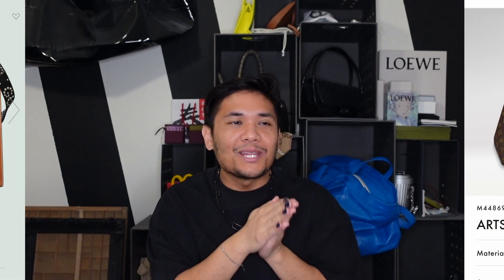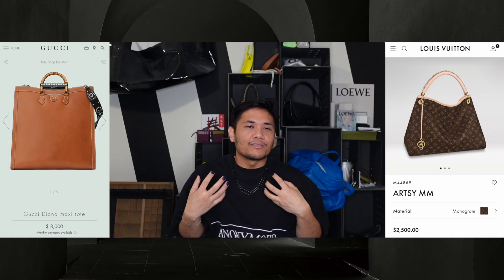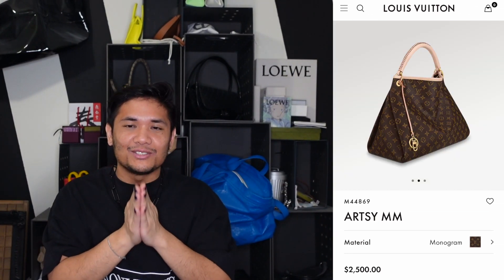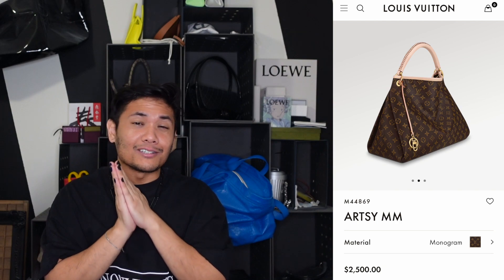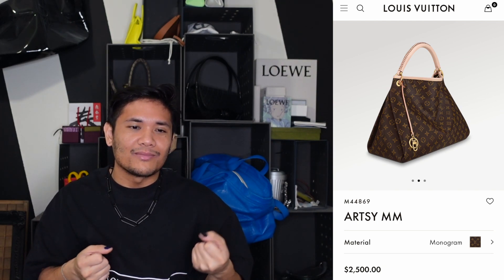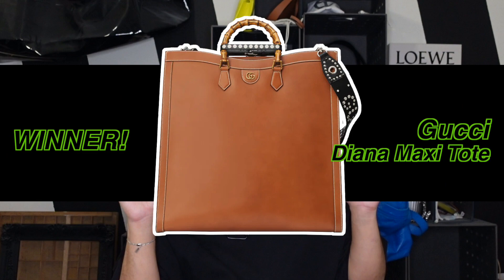Pinning them up against each other: the Artsy just does not do it for me style-wise. It doesn't look comfortable to carry — there's pretty much just the shoulder or crook of the arm. If you're carrying it by the hand, it gets so slouchy I feel like it would almost drag on the floor. Winner: Gucci Diana Maxi Tote.